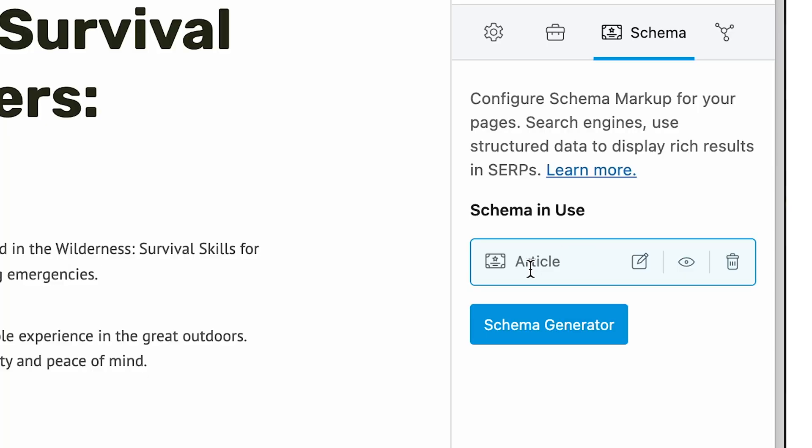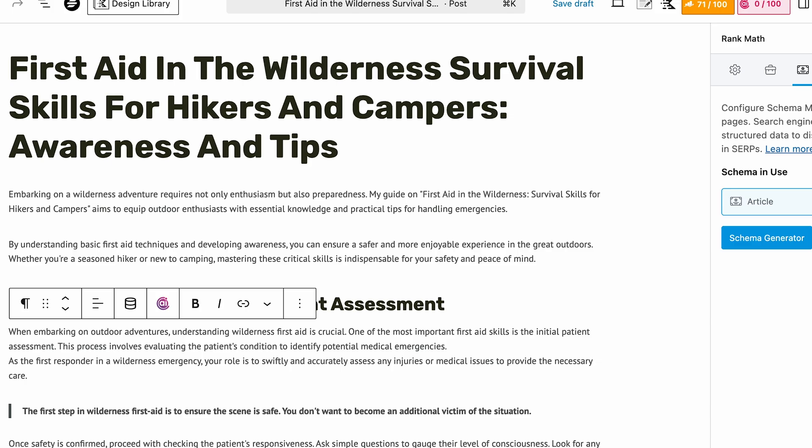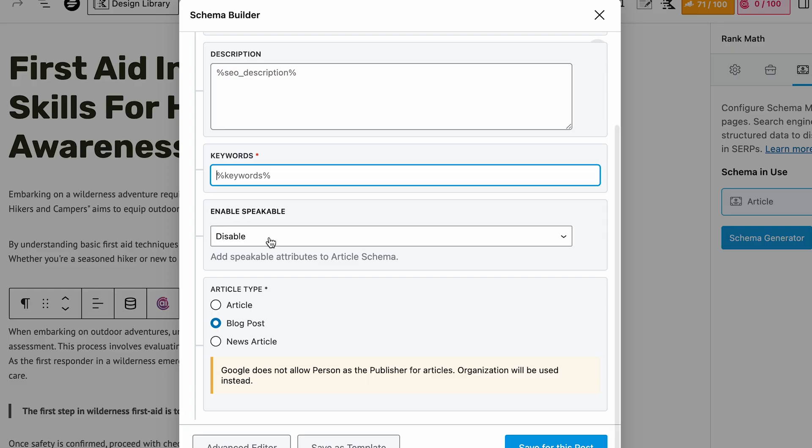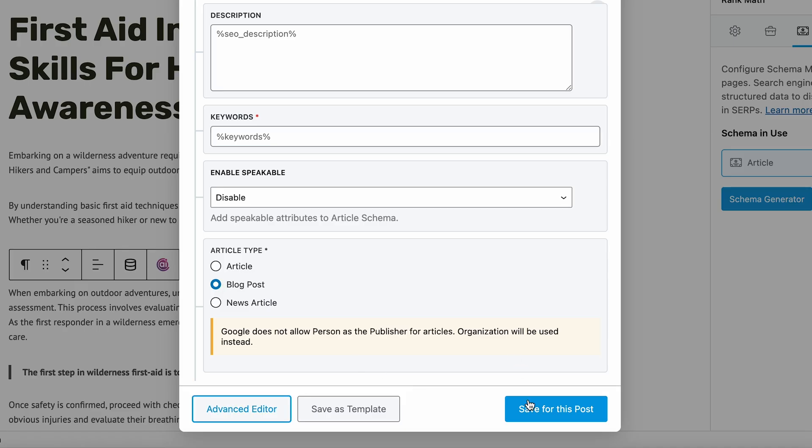Next is schema markup. Schema markup helps search engines understand what the content on your website is. For any particular page or post, it's important for search engines to understand what that content is. Using the free version of Rank Math — and all of these things can be done for free — by default it's going to have one schema type. It's going to use article schema and apply it to the whole page. I can edit it here: what type of content is this? It's an article. What's the headline? It pulls in the SEO title, which is the one we edited at the beginning. Same with the description. Then it asks what kind of article: news article, blog post, or another type. We'll put blog post and save that.